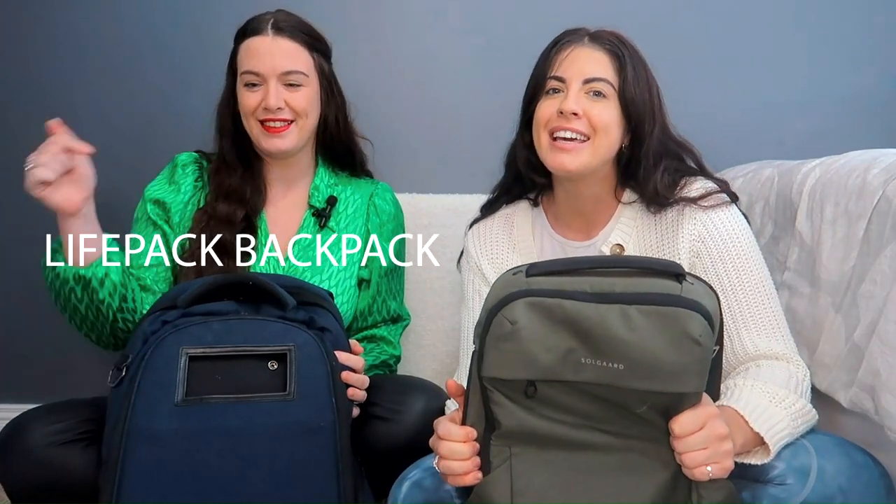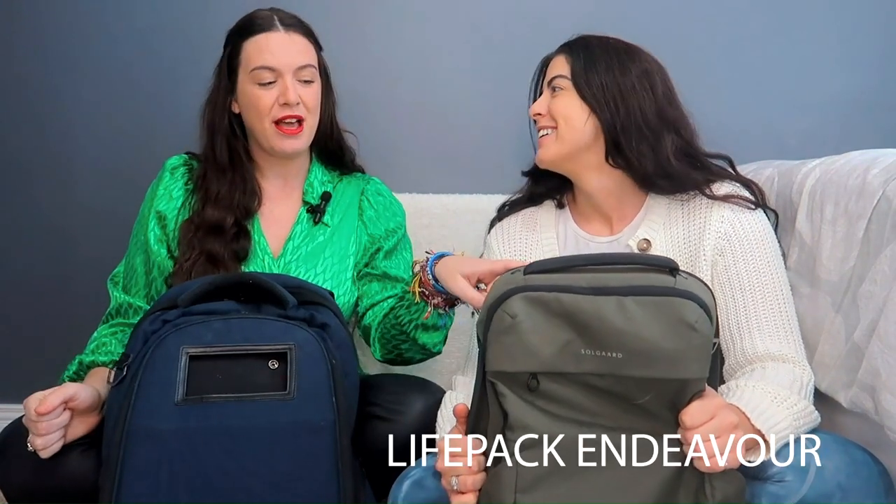Hey guys, welcome back to Gear by Orla. If you're new here, don't forget to hit that subscribe button so you can see more fabulous reviews. Today we are reviewing the Life Pack Backpack versus the Life Pack Endeavor.